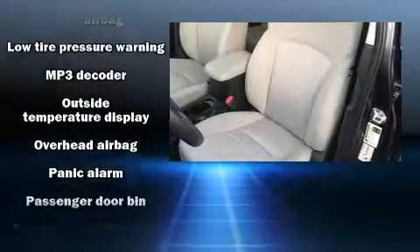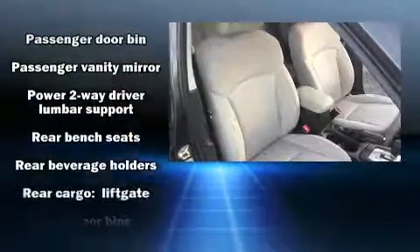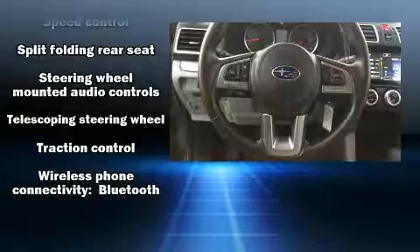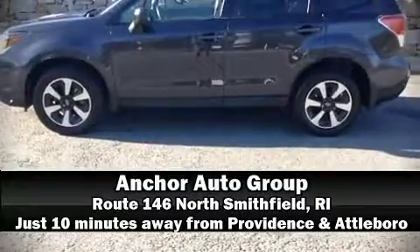Subaru prioritized safety and security with features such as dual front impact airbags, front side impact airbags, brake assist, a panic alarm, an emergency communication system, and four-wheel disc brakes with ABS. Stop by our dealership or give us a call for more information.